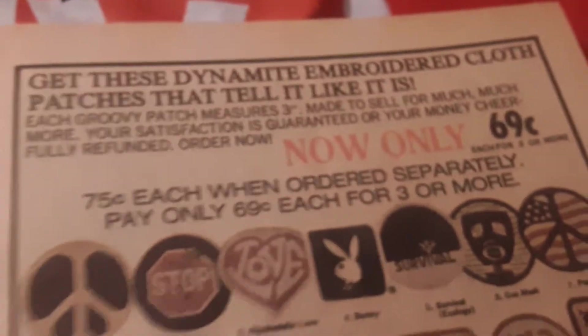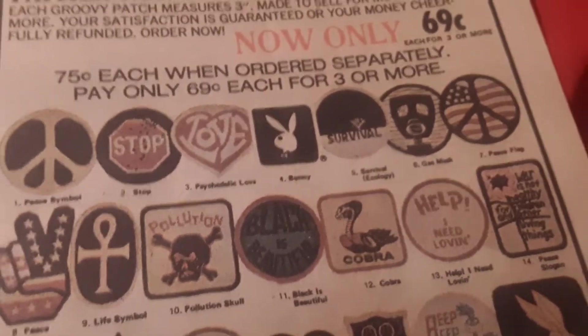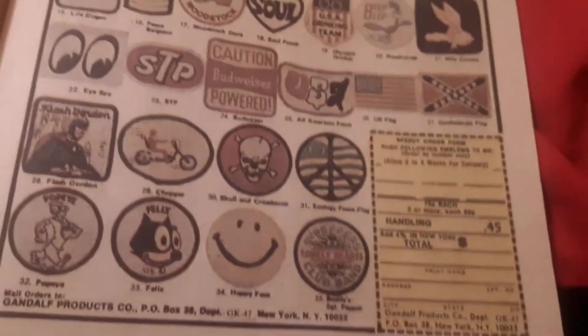And then we get an ad for some really cool backpatches you could've bought in 1974. And may I add — I had a lot of these patches. My grandma would buy them, she would order them and sew them over the holes in my clothes, which were multiple.